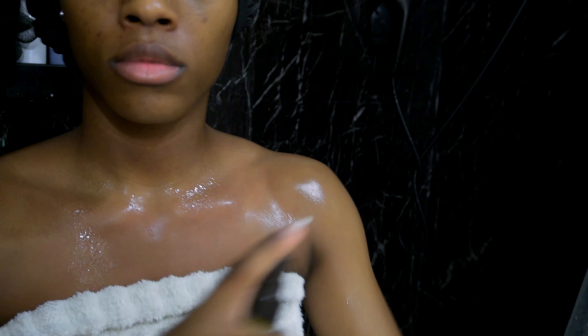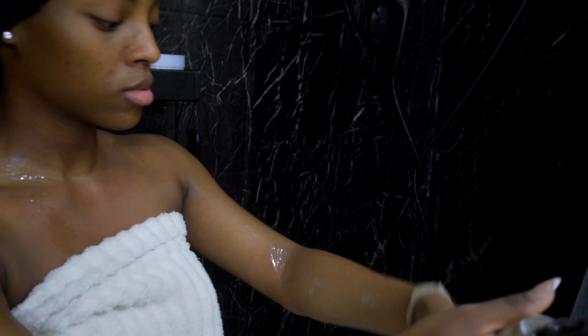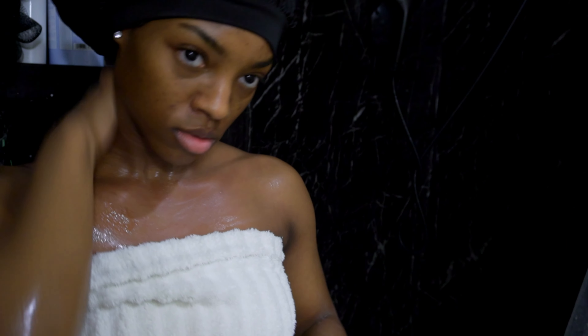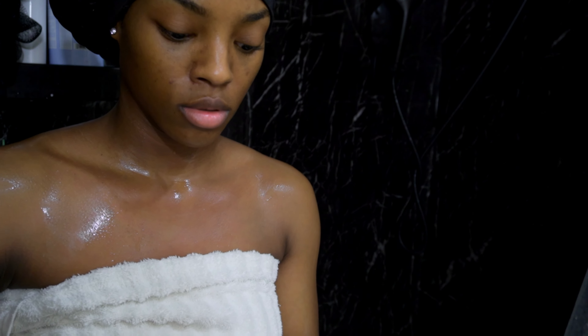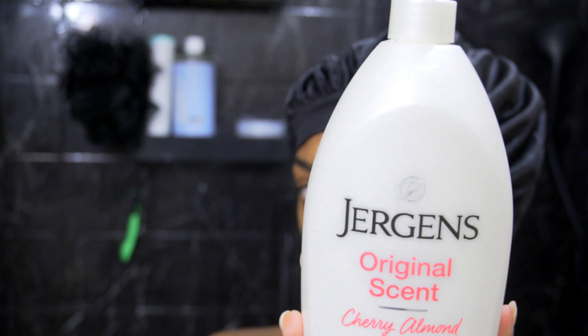Next, I'm going to go in with the Aveeno Daily Moisturizing Spray on my body because, oh my god, this gives me that glow. I like to do this before I go on with my lotions because this also helps lock in that moisture before I actually get out of the shower.